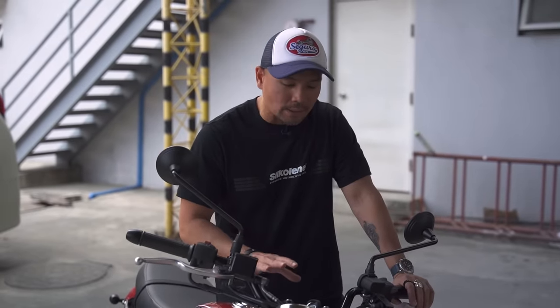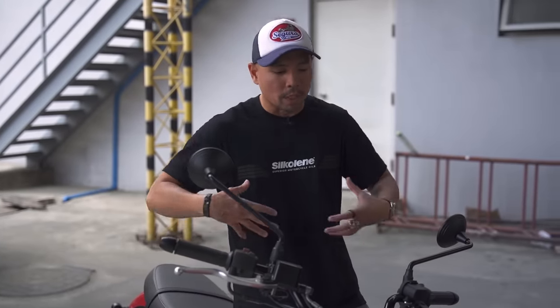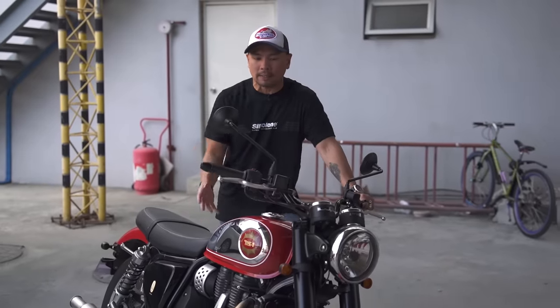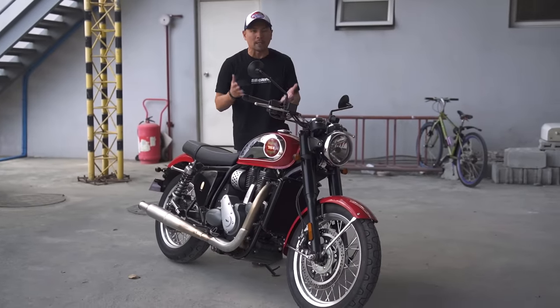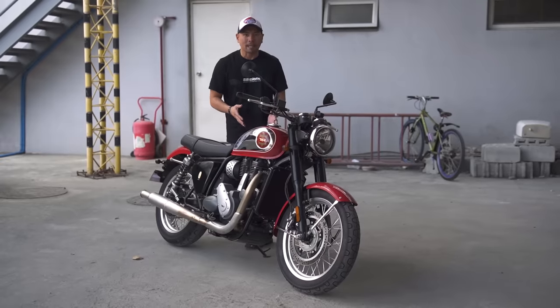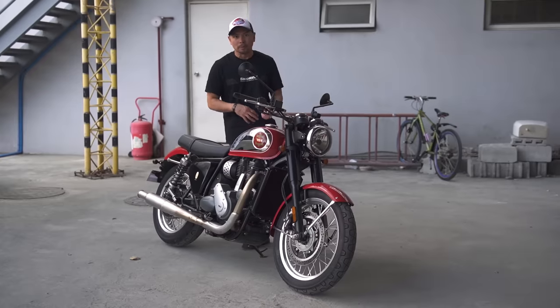That leads me to the vibrations, which are quite significant on this motorcycle. It is a single, and they wanted to pay homage to the way it was back in the day — motorcycles back then had a lot of vibrations, so they achieved that. The reason they kept it a single when most bikes are doing twins was because they wanted to be as OG as possible. They actually told me in Spain that they probably would have spent less money and the bike would have been more affordable if it were a twin.